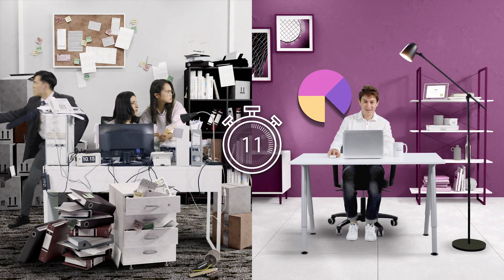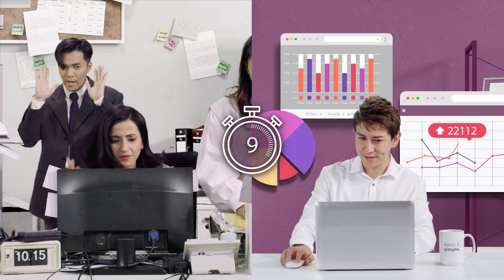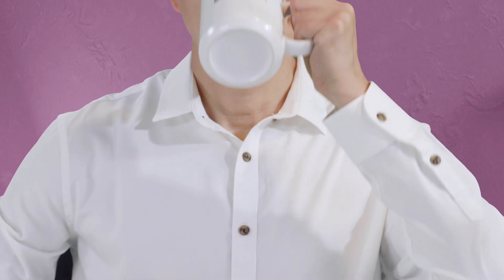Hate wasting time on creating reports? Odoo's got you covered with real-time insights. You can do more in less time with Odoo.